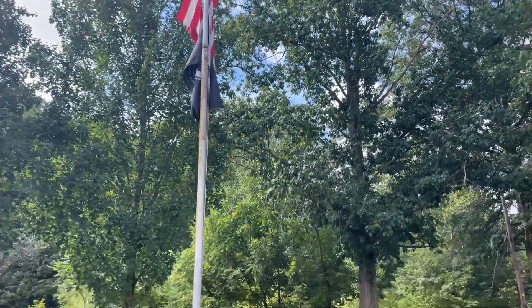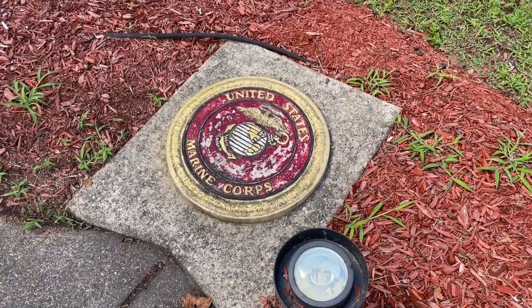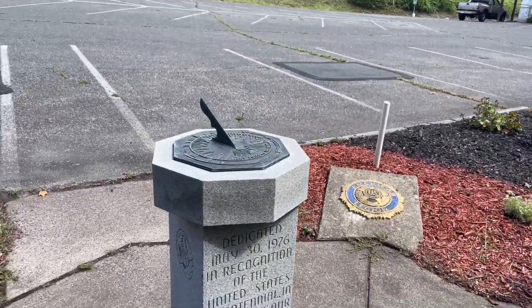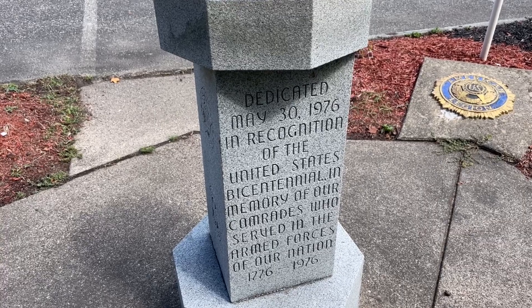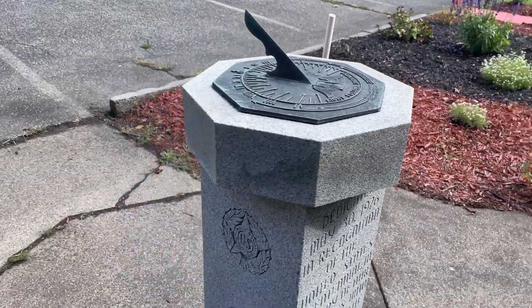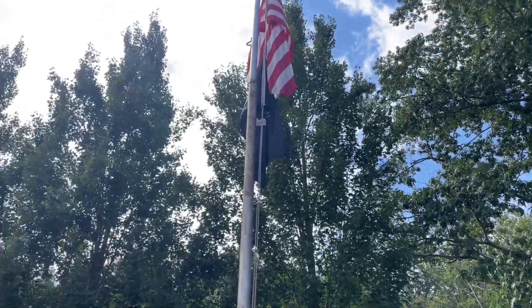Also on the other side of the memorial is a flag, which makes me feel like I should be taking my hat off in respect — it is at half-mast after all. This is also dedicated to those who sadly did pass away in our armed forces. There are all these different plaques with the different seals for the different departments of the armed forces, including a POW MIA seal. And right here is a sundial which says: 'Dedicated May 30th, 1976 in recognition of the United States Bicentennial, in memory of our comrades who served in the armed forces of our nation, 1776 to 1976.' The flag is currently flying at half-mast in memorial of those who did pass away on September 11th, 2001.